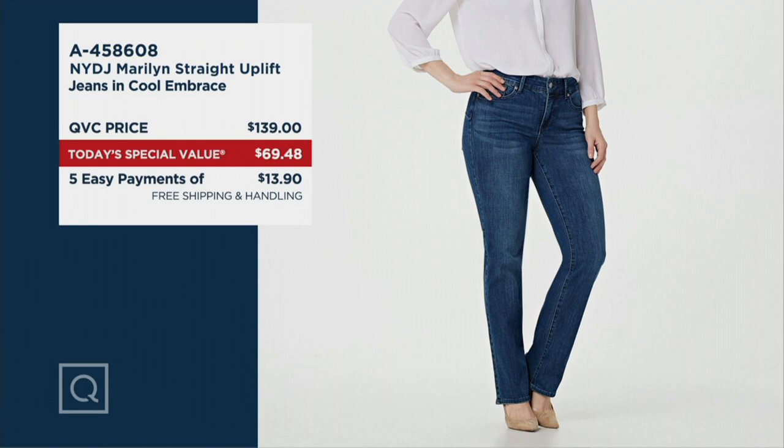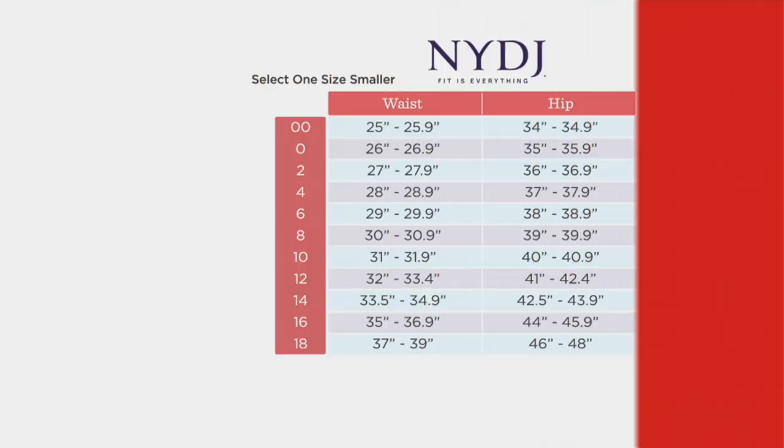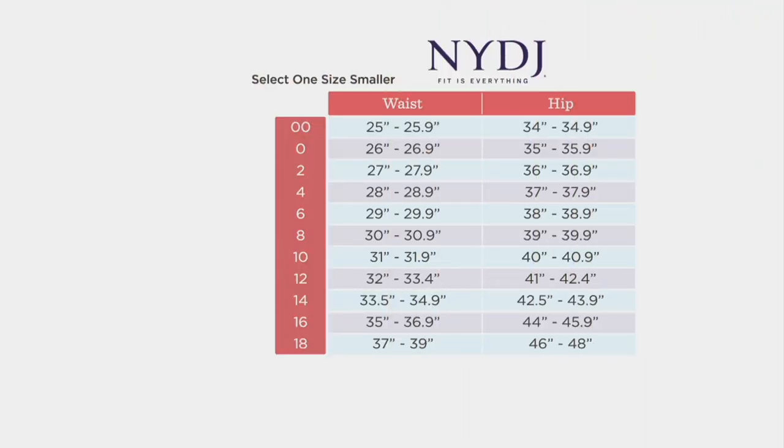I want to go straight to the size chart because this is the number one question: what size do I get? You're going to need to trust us when we tell you — you size down. Do you see on the upper left-hand corner where it says 'select one size smaller'? So if you typically wear a 10, even if you've never worn a single digit in your life, you go with the 8. You wear an 18 typically, you go with the 16. This goes for petite, regular, and tall.